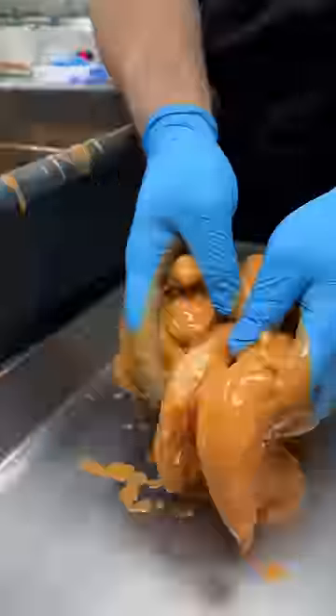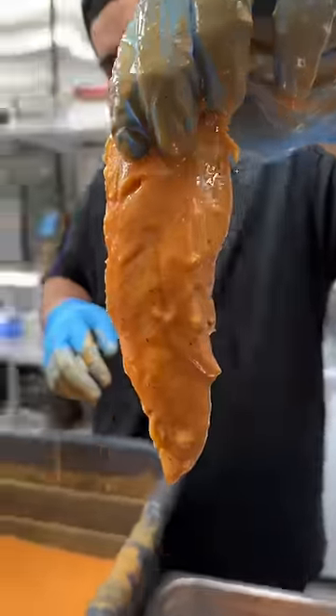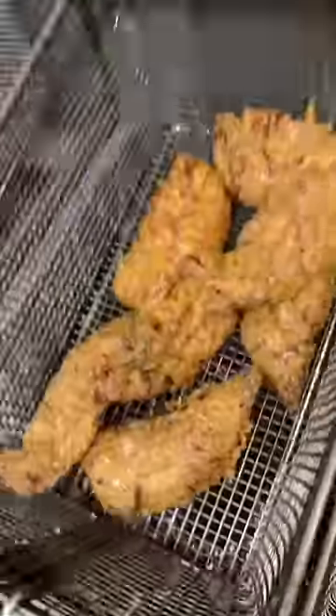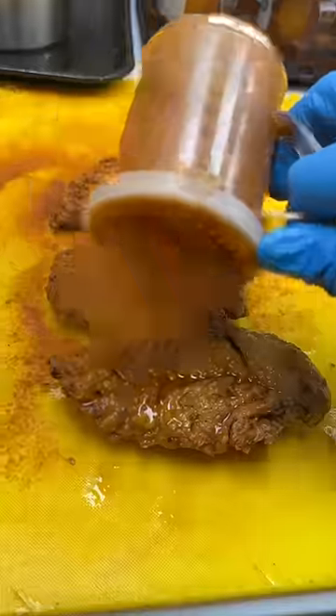Their chicken tenders are brined for 24 hours in buttermilk and their secret spices. They get evenly coated and patted in flour, then fried, brushed with hot oil, and covered in their spice mix.